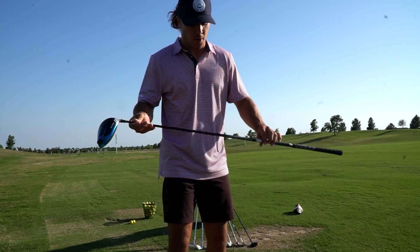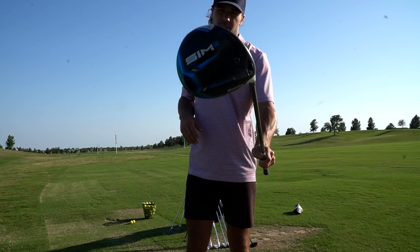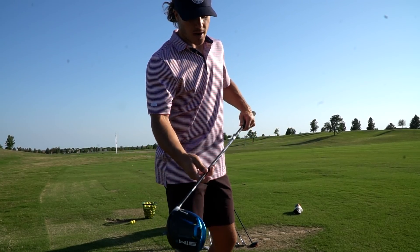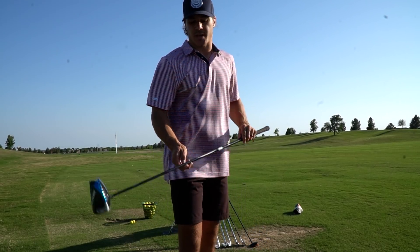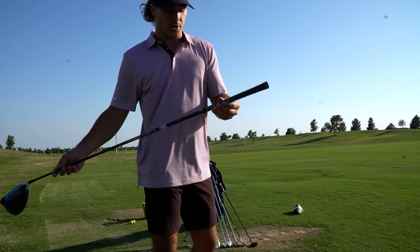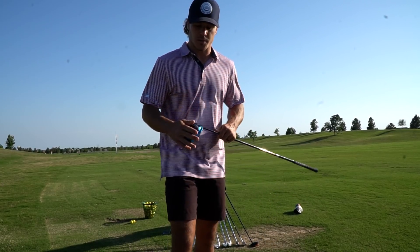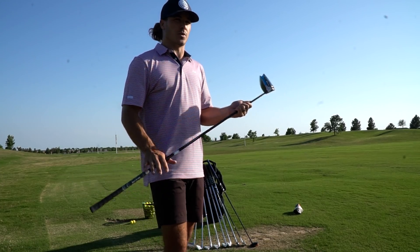Last but not least, the club that everybody loves the most — including me, I love driver — but I am hitting the TaylorMade Sim 2. I just switched over to this about probably a couple months ago. In my driver, I am hitting the Tensai Black 1K Series, and this is a 60-gram shaft and it is a Tour stiff, so it is a very stiff shaft. Standard Golf Pride grip with no extra tape, just the standard grip. I'm getting a lot more comfortable with this club, which is really cool because for a little while I was kind of struggling, but I'm feeling a lot better with it.